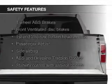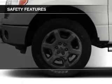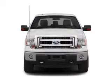Safety was made a priority with these features: curtain head airbags, side airbags, traction control, stability control, and a passenger airbag.